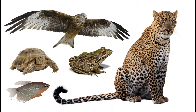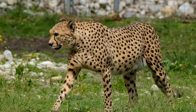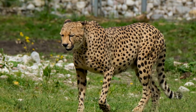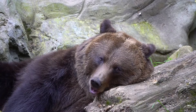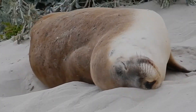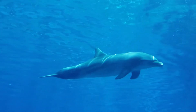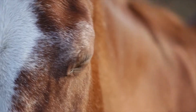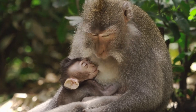Vertebrates are sorted into five types. Mammals have fur or hair on their skin. They make their own body heat. They have live babies, and the mom makes milk for the babies.